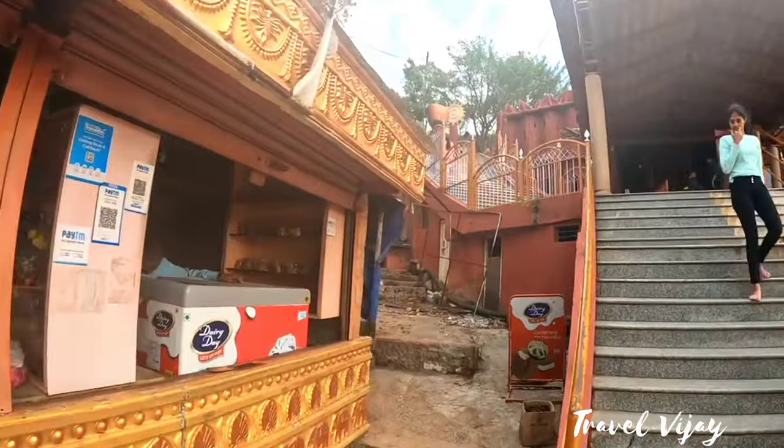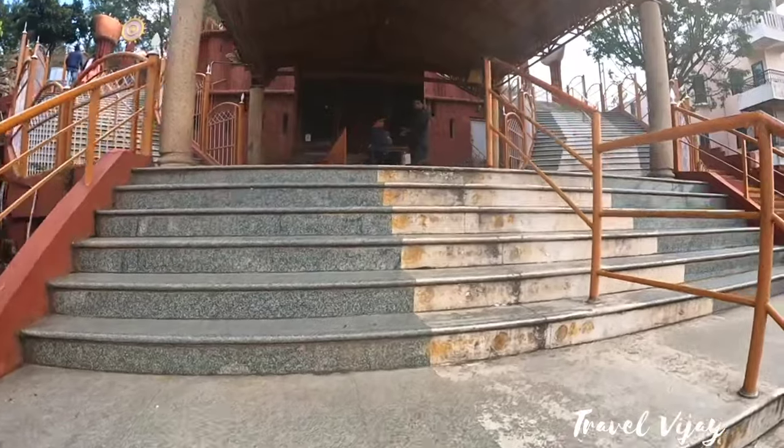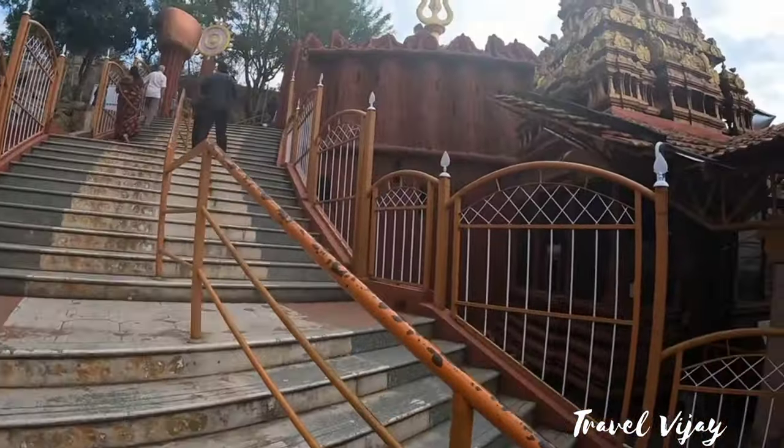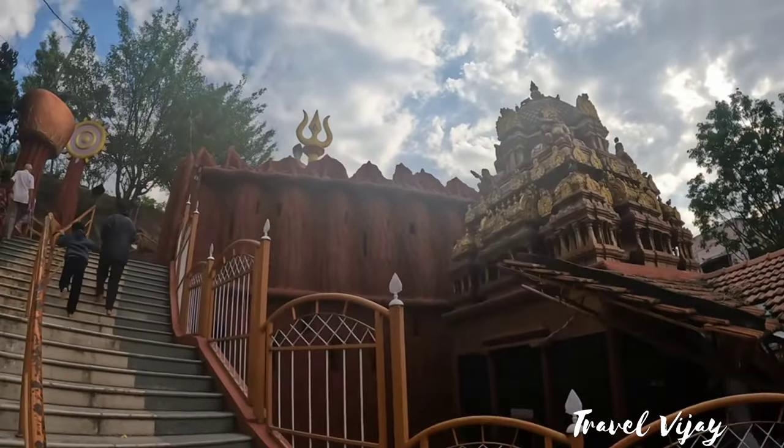Here we go to Pujapur. Here we go to 200 steps. Here we go to Pajamuyi Ganesa Temple.